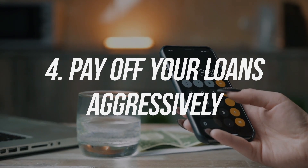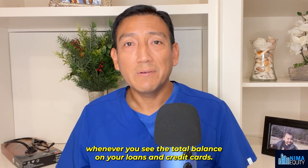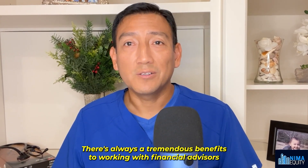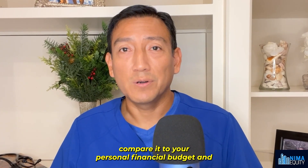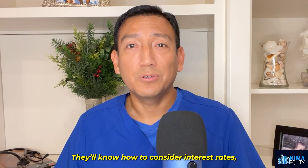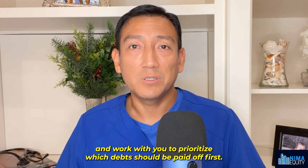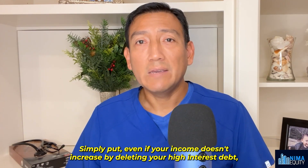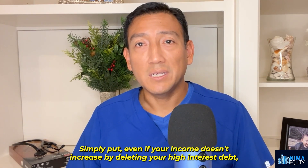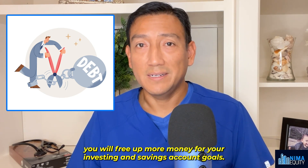Number four: pay off your loans aggressively. There's always a tremendous benefit to working with financial advisors who can review your credit report, compare it to your personal financial budget, and help create a debt payoff plan. They will know how to consider interest rates, minimum payment requirements, and work with you to prioritize which debts should be paid off first. Simply put, even if your income doesn't increase, by eliminating your high-interest debt, you will free up more money for your investing and saving account goals.